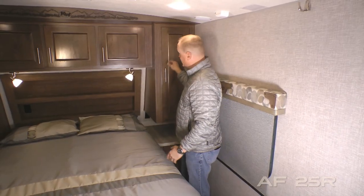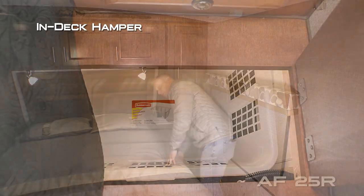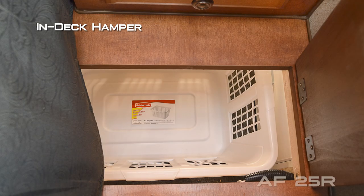Here on the passenger side you're going to find a shirt ward, nightstand with storage drawer, and a laundry chute that feeds directly down into an awaiting laundry basket in the passenger storage.